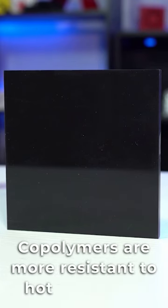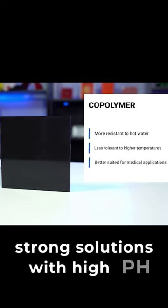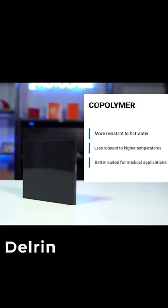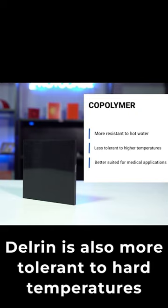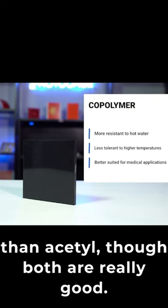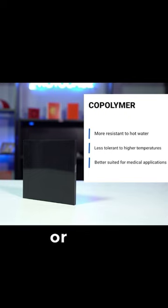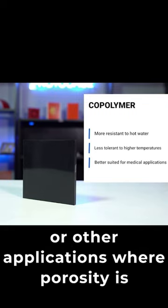Copolymers are more resistant to hot water and strong solutions with high pH values than Delrin. Delrin, however, is still chemical resistant. Delrin is also more tolerant to higher temperatures than acetal, though both are really good. Copolymers are not as porous as Delrin can be, which leads to Delrin being better suited for medical or other applications where porosity is important.